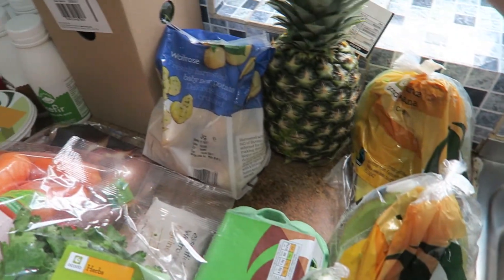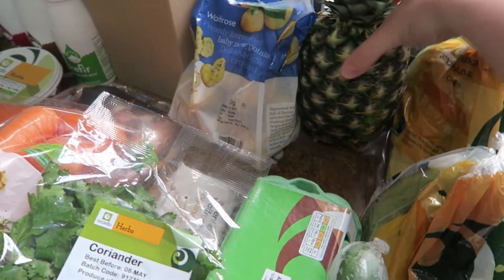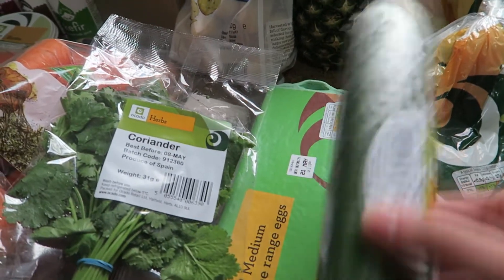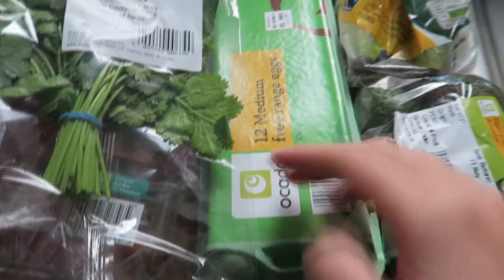I've got two bunches of bananas and a pineapple. I was wrong about the pineapple last week — it wasn't hard or not right, it tasted good. So I got another one of those. And then I have got a cucumber, that's to go with some hummus, and I've got the avocados — we've been having those for lunches — and some eggs.